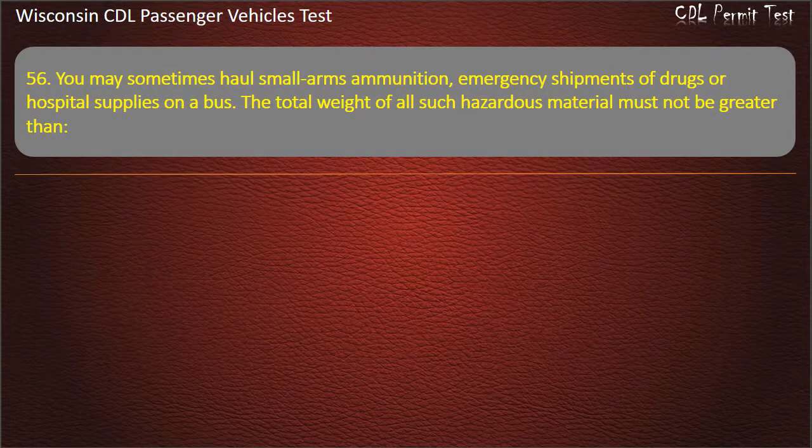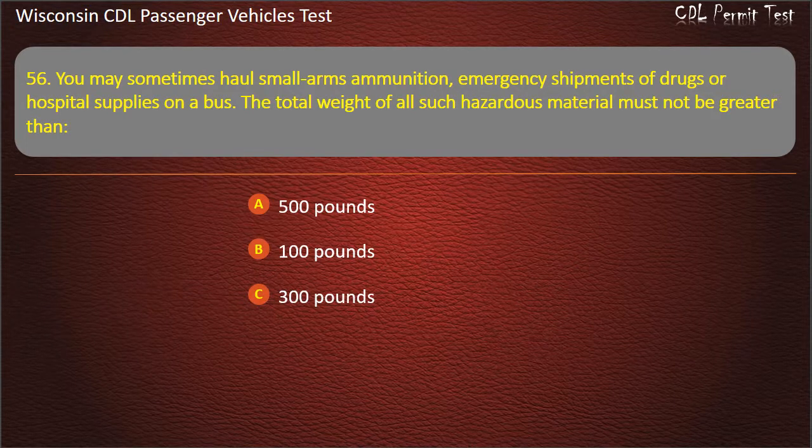Question 56: You may sometimes haul small arms ammunition, emergency shipments of drugs or hospital supplies on a bus. The total weight of all such hazardous material must not be greater than — 500 pounds; 100 pounds; 300 pounds; 250 pounds. Answer: 500 pounds.